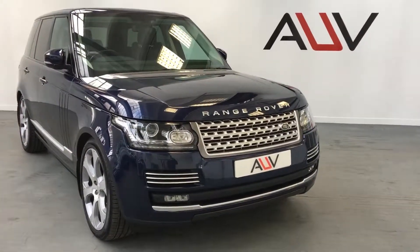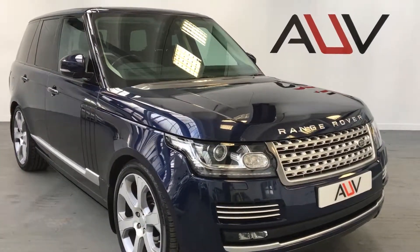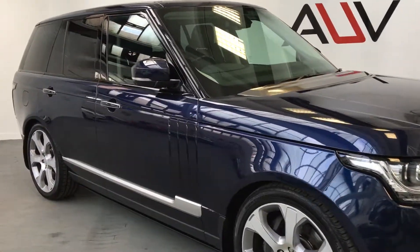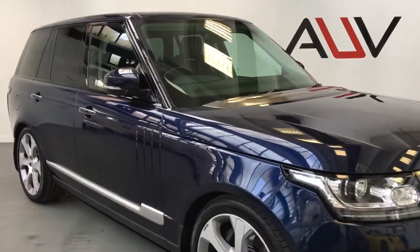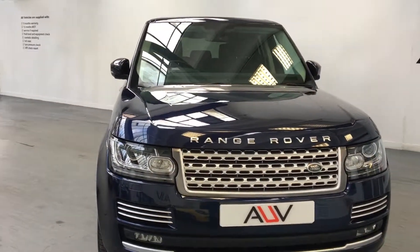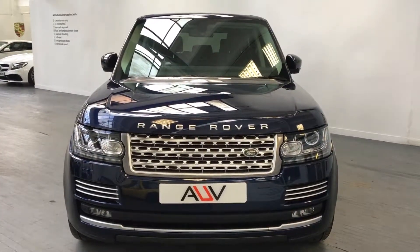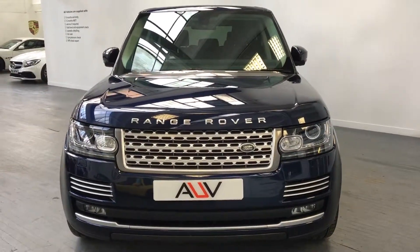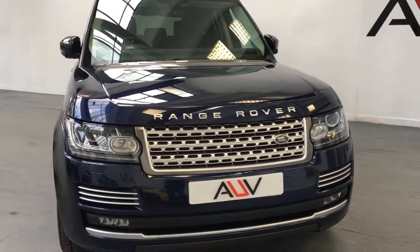We've got the Land Rover Range Rover Vogue SE — this is a 4.4 diesel, a 2015 October car. We've got the new car guarantee with Land Rover all the way till the back end of October this year, 2018, so the warranty can be extended at that point. It's got a full Land Rover service record — a very nice car, very clean and a really good spec.